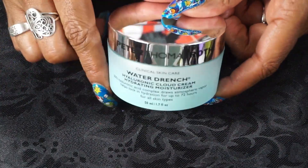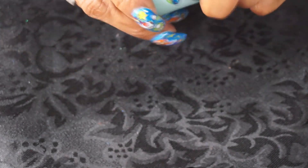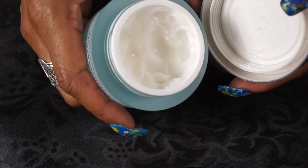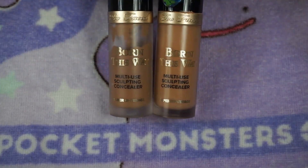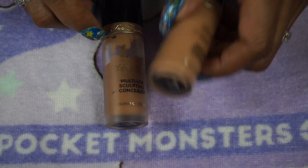For my moisturizer I brought out the Peter Thomas Roth Water Drench — very light, just like the one from Touch and Soul. Don't need anything heavy for this time of year.